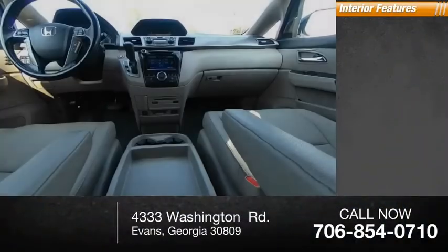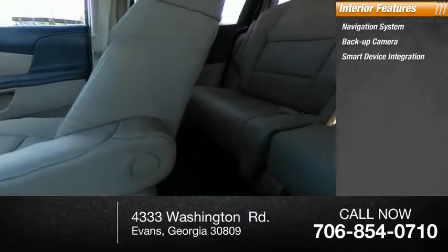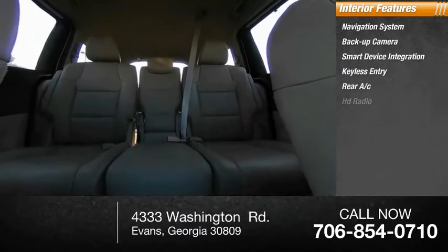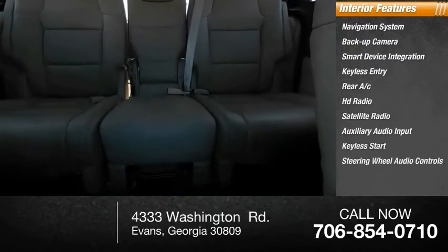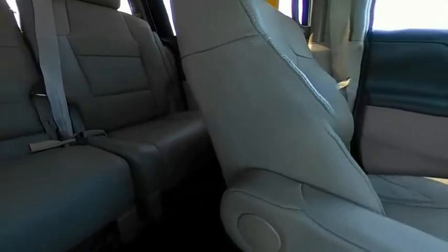Inside you'll find a navigation system, backup camera, smart device integration, keyless entry, rear AC, HD radio, satellite radio, auxiliary audio input, keyless start, and steering wheel audio controls. Searching for a dependable vehicle that looks great too? You've found it, so stop in today.